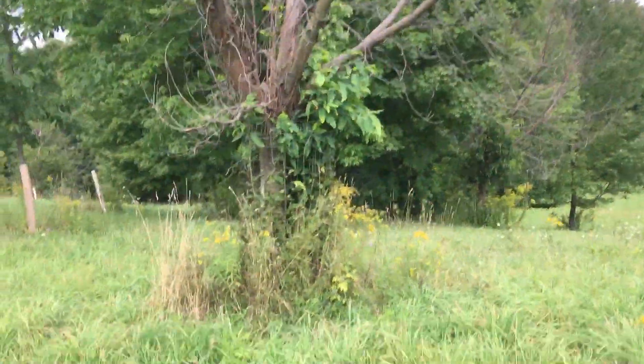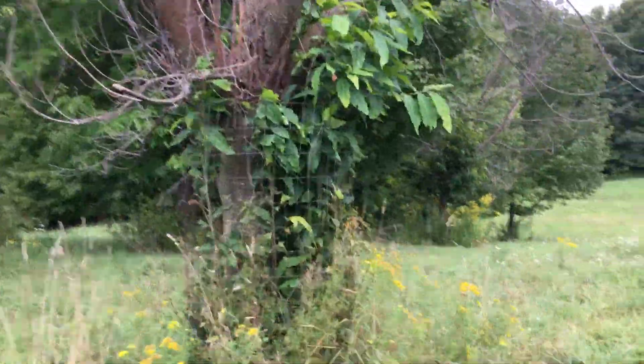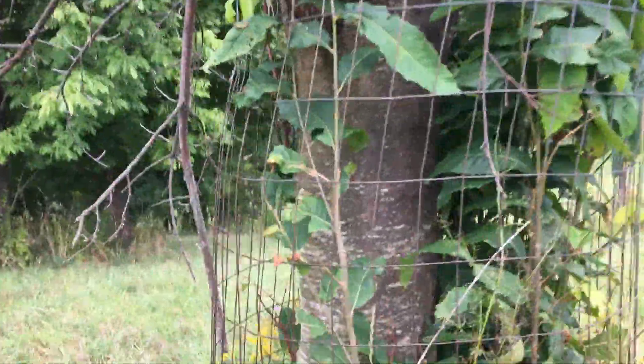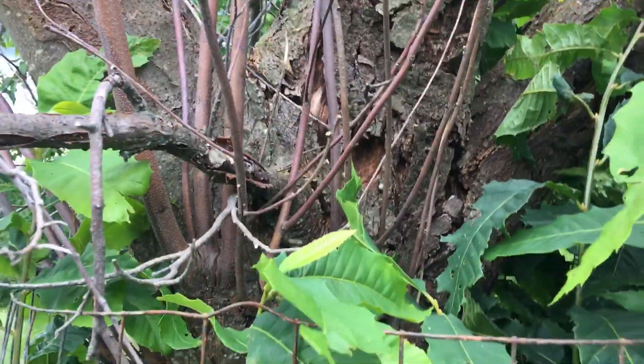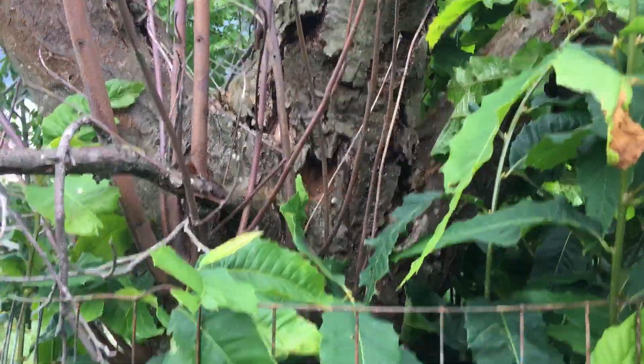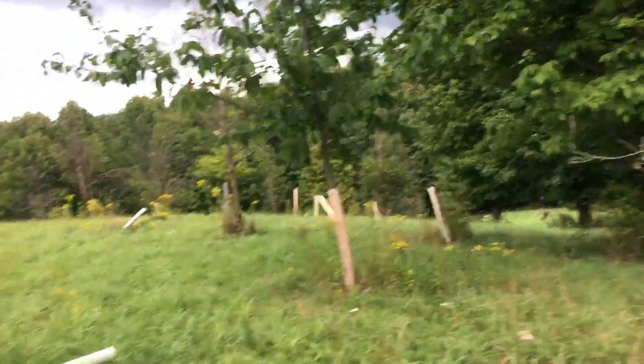This one got really big before it died — it could be 30 feet, and that's like eight inches in diameter. You can see what happens: it's almost always where they start to limb out, and down at the bottom too.